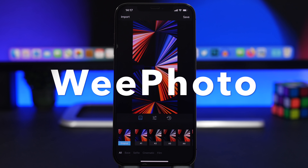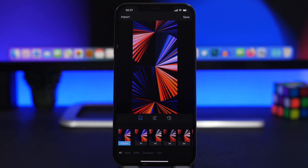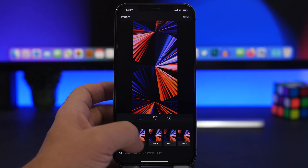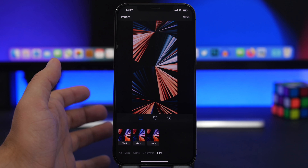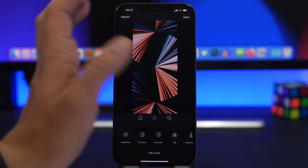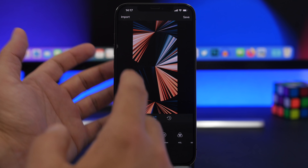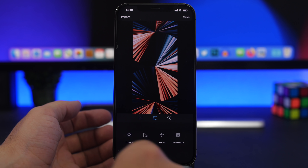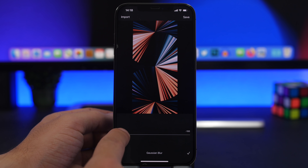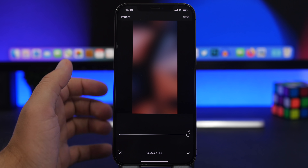Next up is a photo editing app called We Photo. I like this one because it's free, has no ads, is very easy to use, and offers quite a lot of tools. You'll find all kinds of filters you can apply, organized by category. You can also adjust brightness, contrast, saturation, and other standard editing controls. What I really like is that it can create some pretty cool wallpapers for the home screen simply by using the blur option to create beautiful blurred wallpapers.